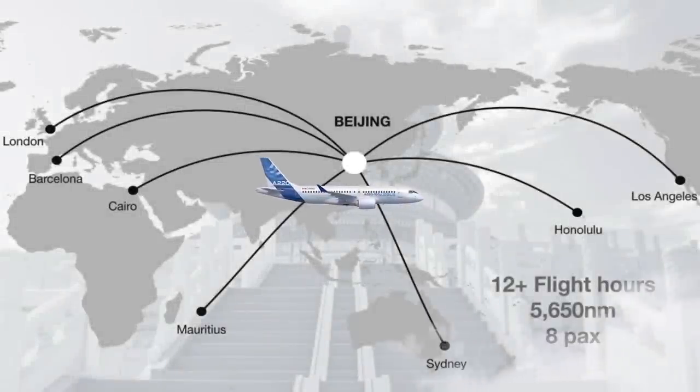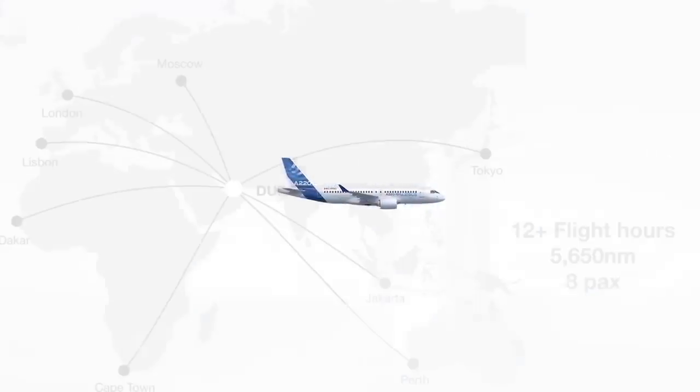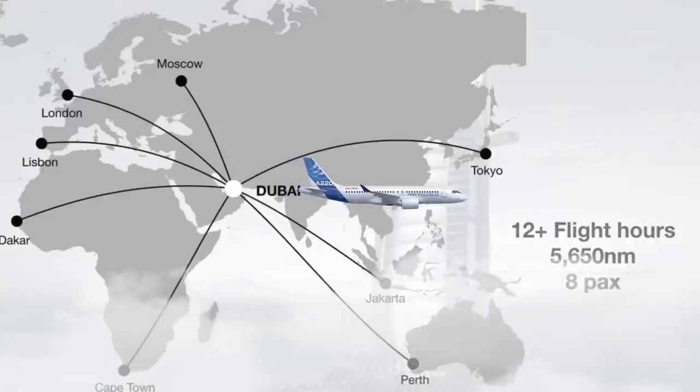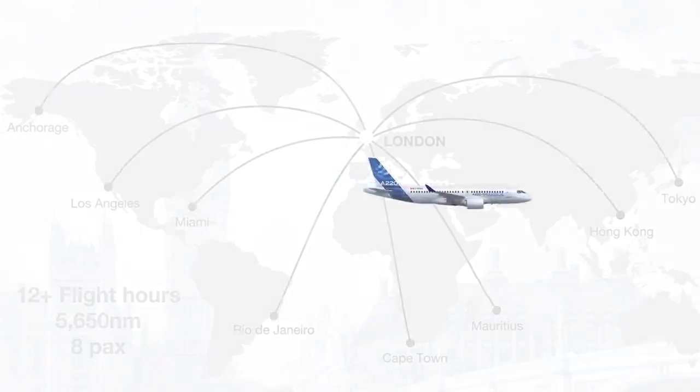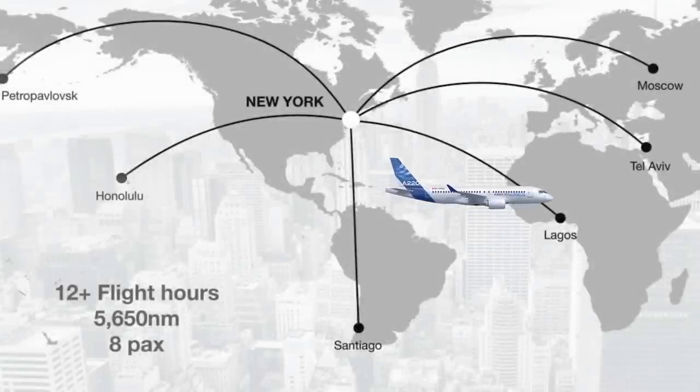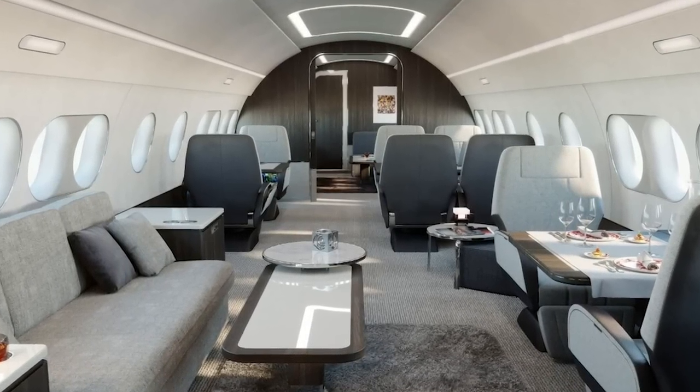Most impressively, the design and high efficiency of the A220-inspired business jet gives it an incredible range. Airbus says it can fly for 10,500 kilometers or 5,600 nautical miles, allowing it to fly non-stop for 12 hours or more.